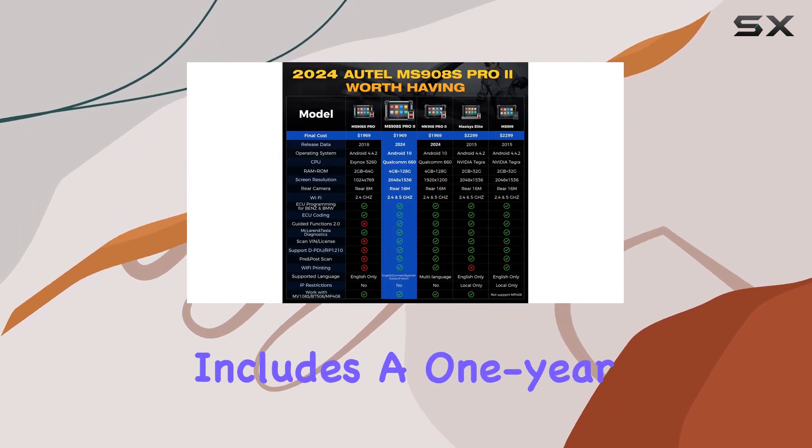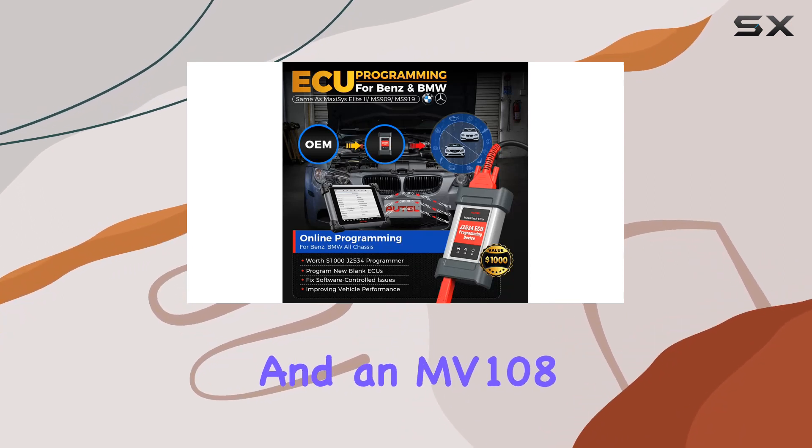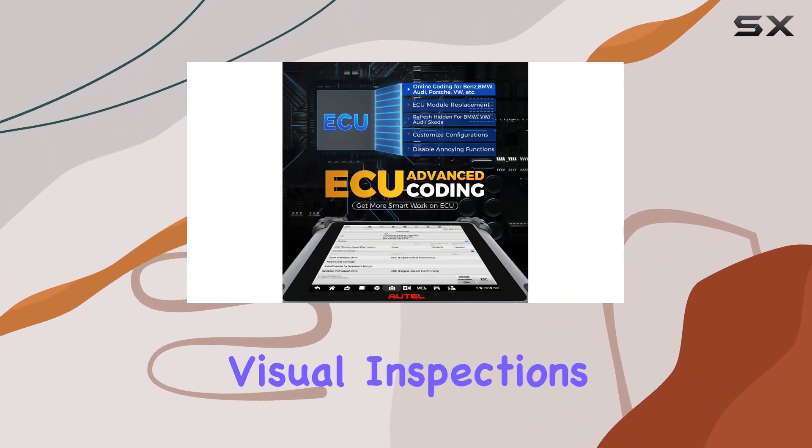The package includes a 1-year warranty, 1-year free updates, and an MV108 add-on for up-close visual inspections.